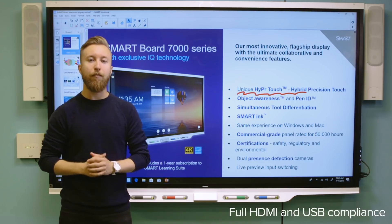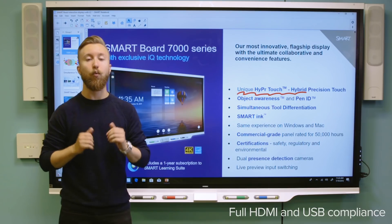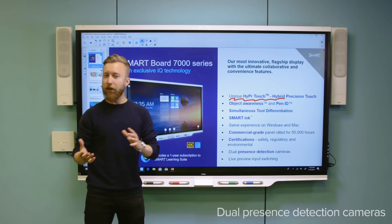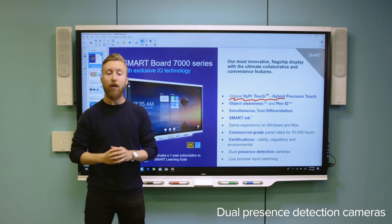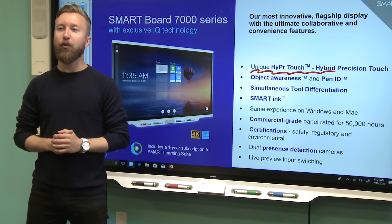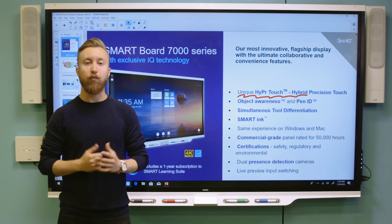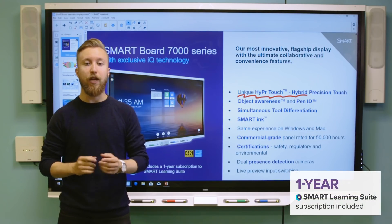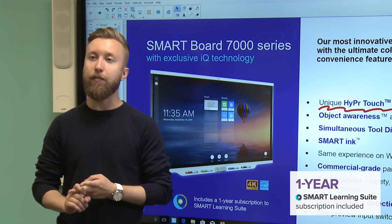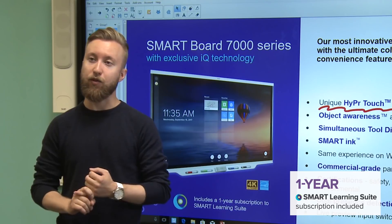It's got full HDMI and USB compliance, so all the devices in your space are going to work well with the board. It also has presence detection technology built in, so when you walk into the room, the board is going to be ready to use right away. And finally, like all Smart Board interactive displays, the 7000 series features IQ embedded computing as well as a one-year subscription to Smart Learning Suite software, which gives you lesson creation, game-based activities, collaborative workspaces, and formative assessment.